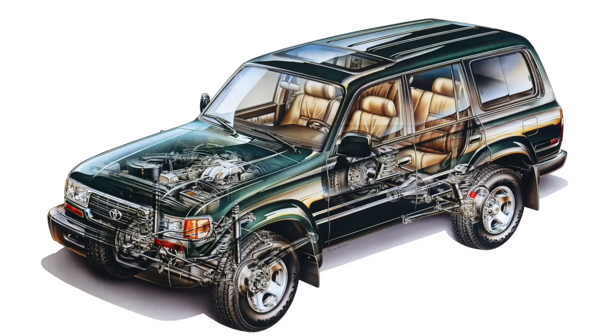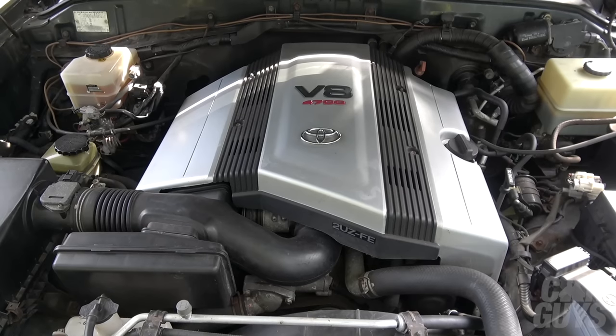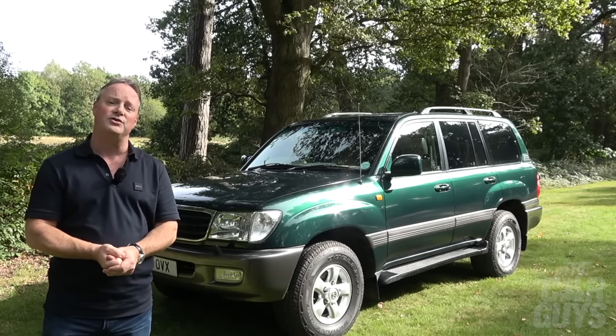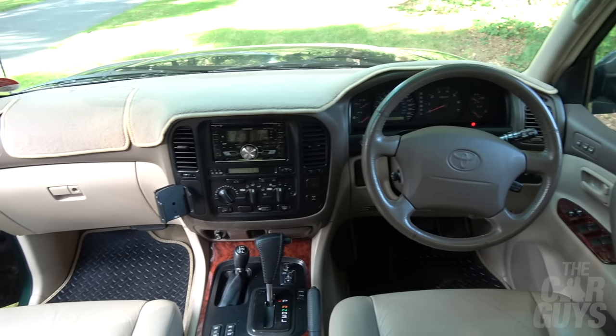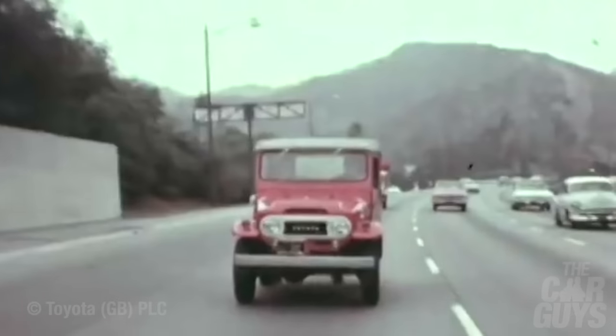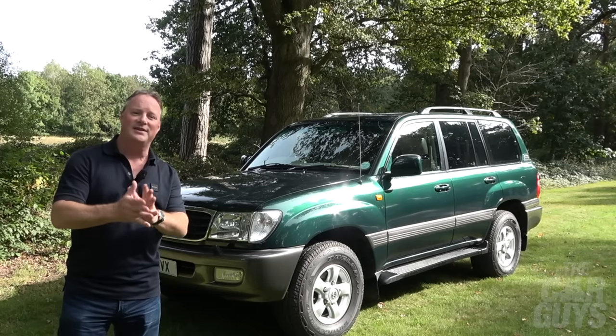The new Land Cruiser was more spacious, more technically advanced, had seven seats, an electric sunroof, memory seats, active suspension, permanent four-wheel drive, a low-ratio gearbox and locking differentials. The Amazon VX also featured a brand-new 4.7 litre V8 petrol engine, as well as the bomb-proof workhorse of a 4.2 turbo diesel. But most importantly, it looked good on the drives of the country set, and its reliability and improved interior quality meant that in every market that mattered, it further decimated the sales of Land Rover and Range Rover.